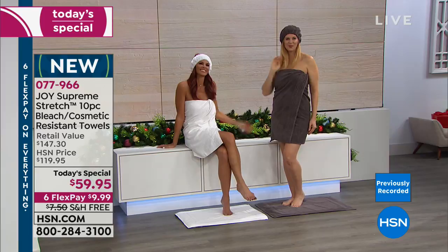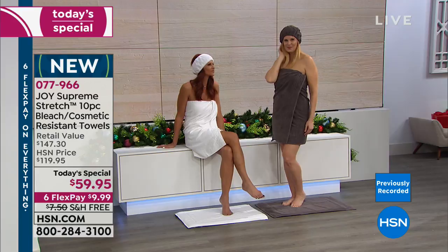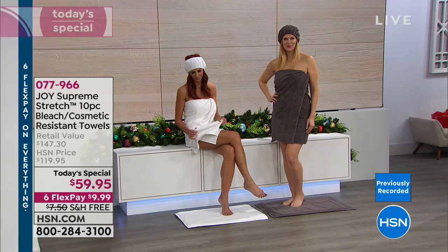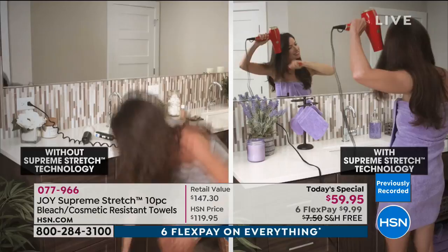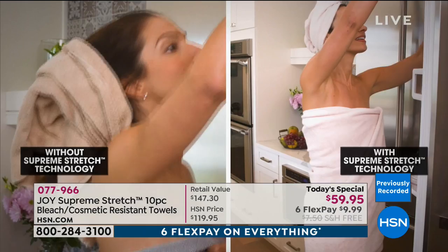That little bit of stretch means the towel won't fall off — it stays wrapped around you. The stretch absorbs moisture so you don't have to rub hard. And they are amazingly absorbent. You don't even need fabric softener with these — they really dry, they feel great. They are literally the best towels, and you have the extended return policy through the end of January.